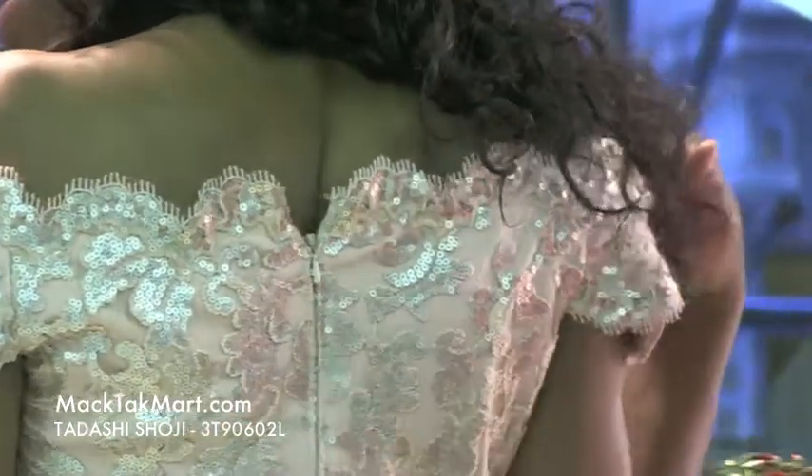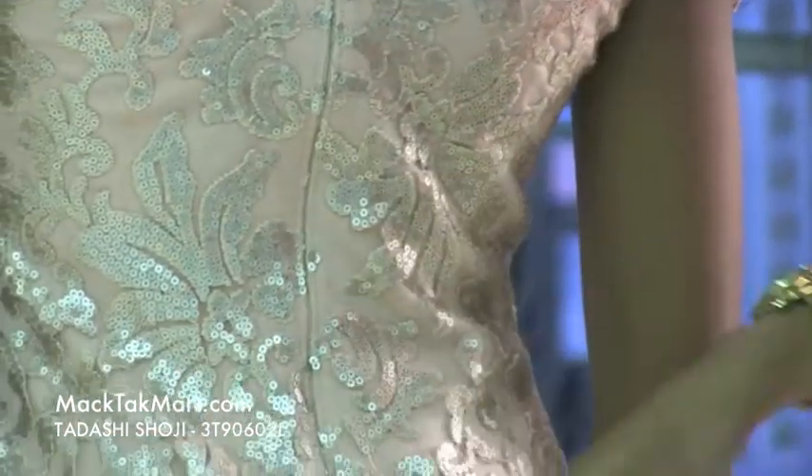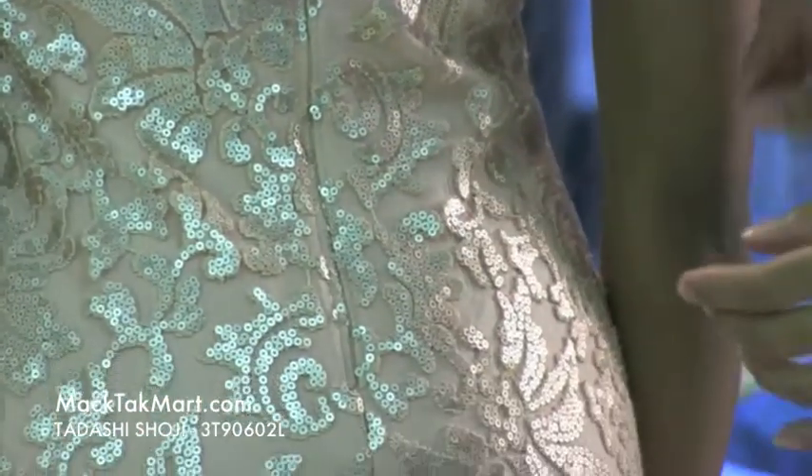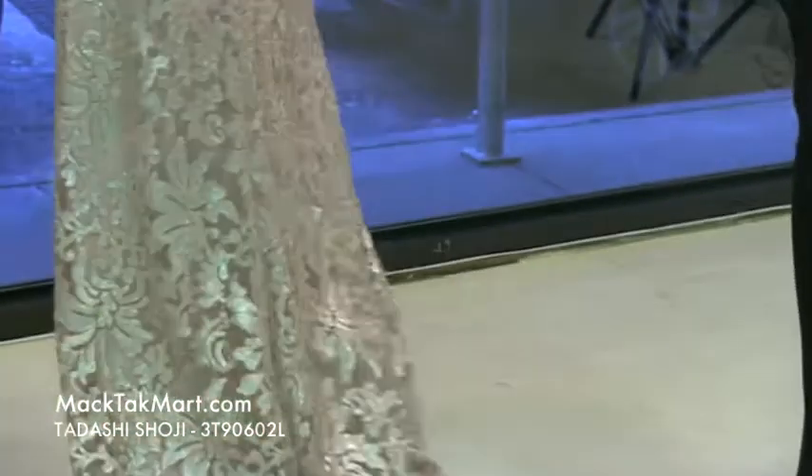This dress has a transparent zipper and it stops right at the mid-buttocks area. This dress has a lot of movement and does have a very small train, so when you walk it's definitely going to leave a stance.